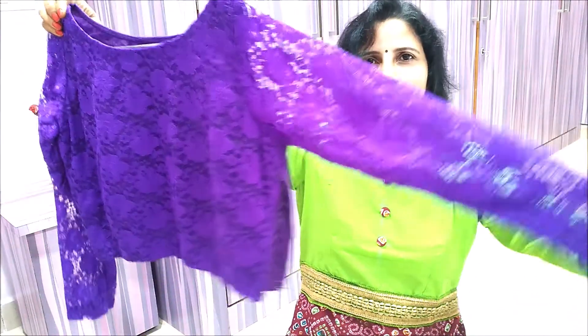Number 3. Look for a style that will give you maximum coverage and still have that glam look. Choose this purple full boat neck full sleeve blouse made up of lace cloth and pair it with your lavender colored saree.